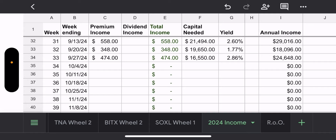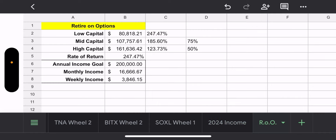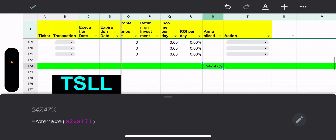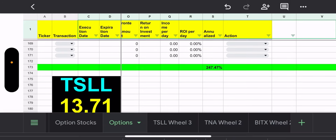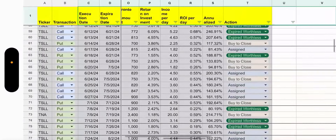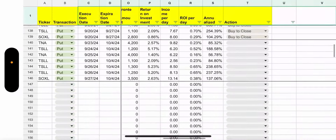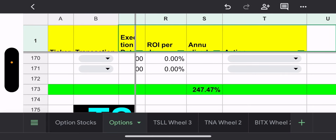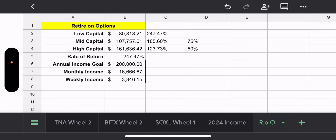On the 'Retire on Options' hypothetical tab, my average annualized rate of return — averaging all the different returns back from February — comes out to 247 percent. That's obviously awesome but also unrealistic. Still, it gives a useful baseline.